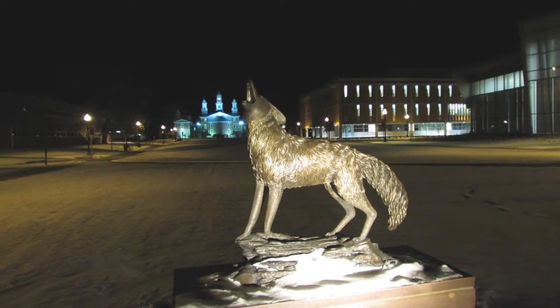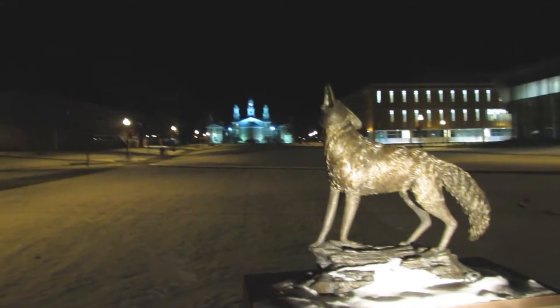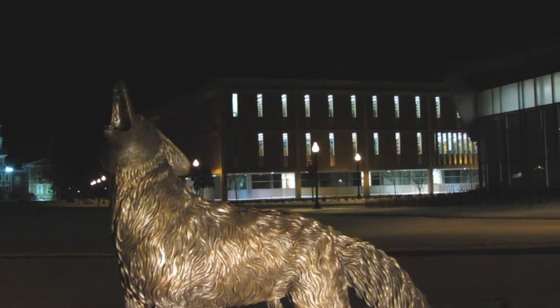Where we're at now is in the middle of campus. We have the statue of the coyote. In the background back there is Old Main — a very beautiful building. To our right is I.D. Weeks Library.